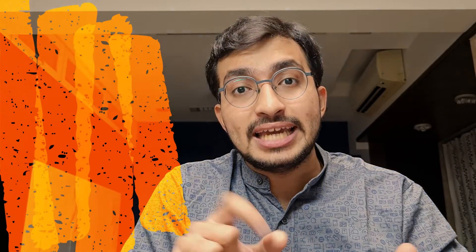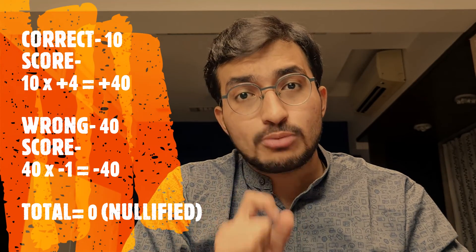If out of 50 questions he gets 10 right — 10 into 4 is plus 40 — and 40 questions wrong — minus 40 — that's plus 40 minus 40, which is zero. He needs only 1 out of every 5 questions correct to nullify his score to zero. And please don't tell me you can't do that — you have studied 19 subjects, so at least 1 in 5 should be achievable.